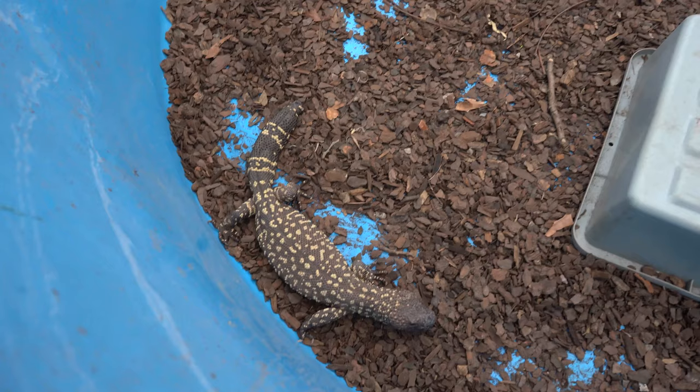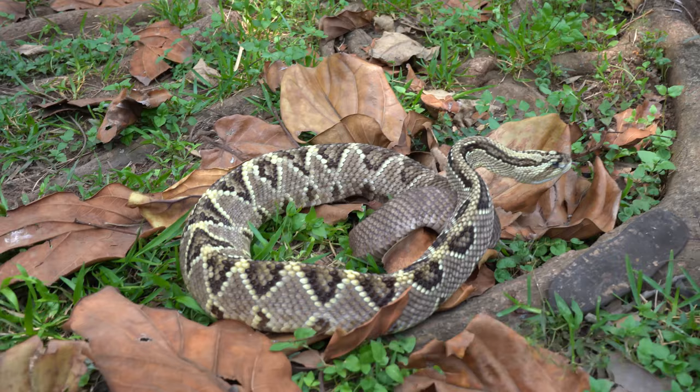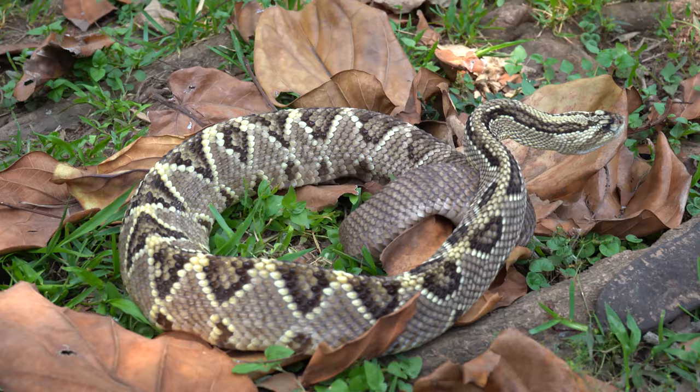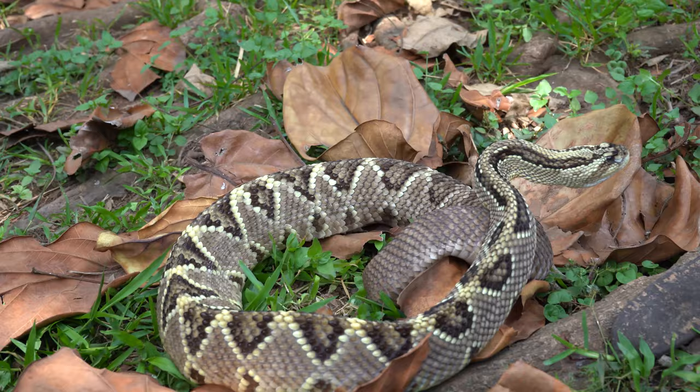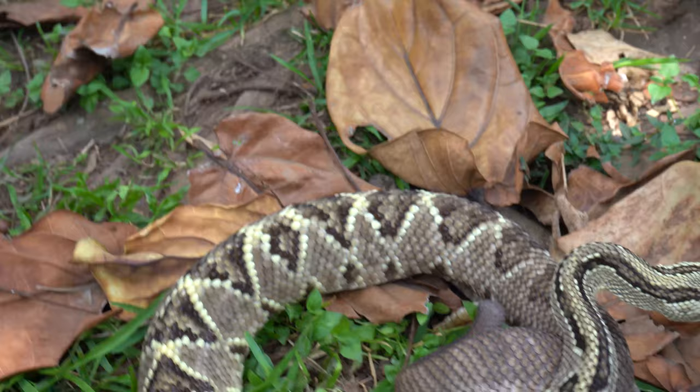Alright guys, right here we have the second largest rattlesnake in Mexico. I believe this is a Crotalus, and it comes from the Gulf of Mexico. Look how beautiful this thing is — the second biggest rattlesnake. I'm going off of what I'm hearing here, but I also know that they're very calm — not as aggressive or crazy as the other species they have over here. And check it out, it's not even rattling.